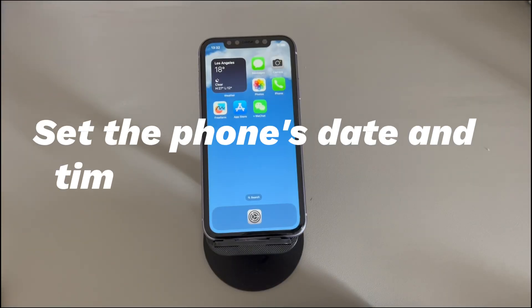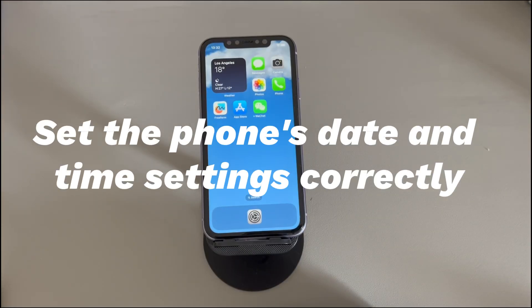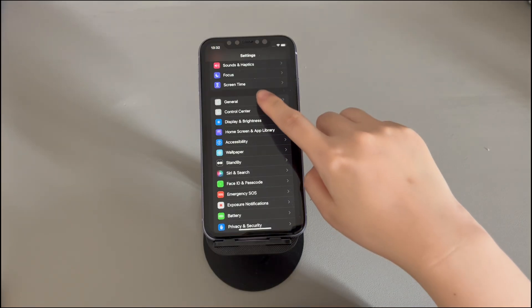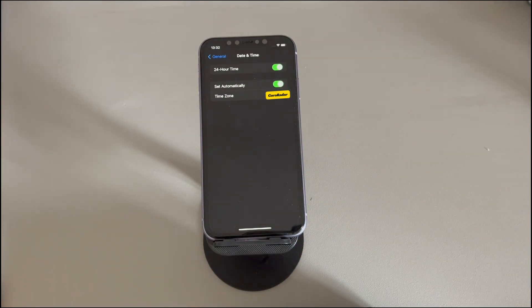Set the phone's date and time settings correctly. A wrong date and time setting can confuse the Messages app or prevent message functions from working. Open the Settings app, tap 'General,' then find and choose 'Date & Time.' There will be a 'Set Automatically' option. If it's off, tap to turn it on. If it's already on, toggle it off for a few seconds, then turn it back on. Then return to the Messages app and send a message to see if it's delivered.